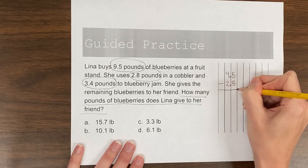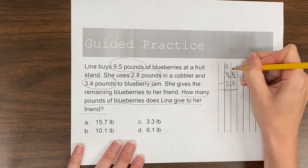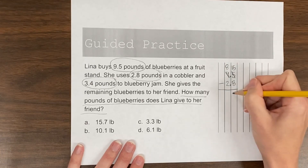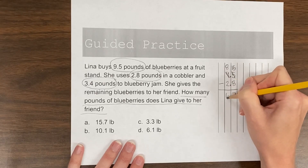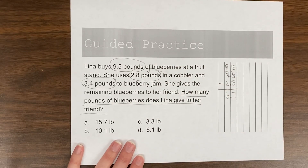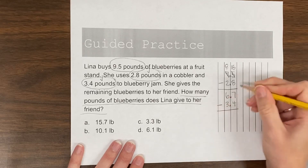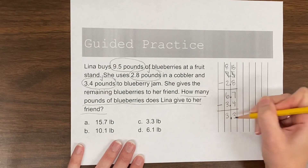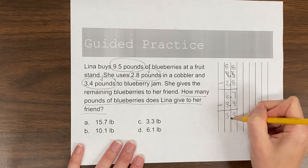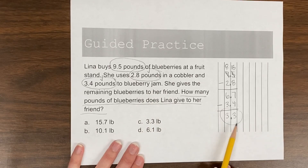So we're going to subtract: 5 minus 8 — I can't do that, so I'm going to borrow, making it 15. 15 minus 8 gives me 7. Drop down my decimal. 8 minus 2 leaves me with 6. So after using 2.8, she also uses 3.4 to make jam — that's going away too. 7 minus 4 is 3. Drop down my decimal. 6 minus 3 is 3. So she has 3 and 3 tenths pounds left to give to her friend.